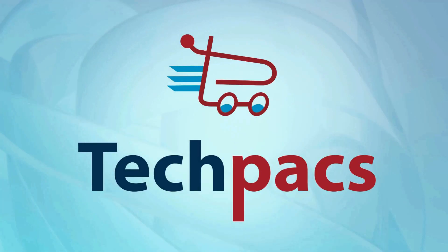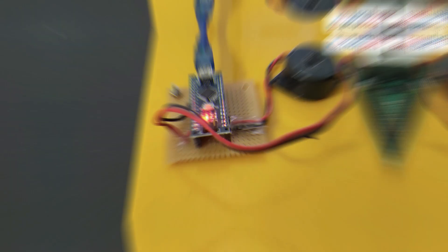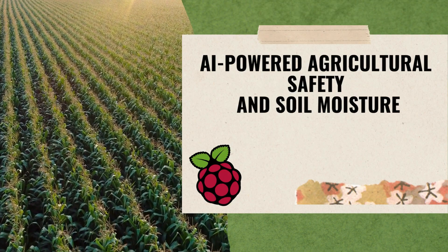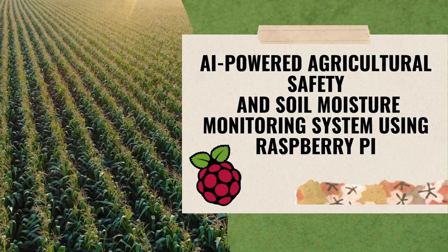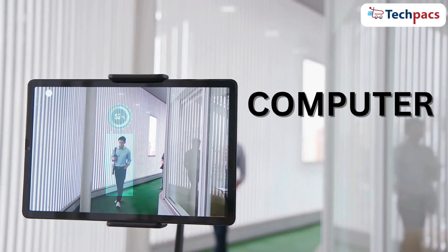Hello and welcome to our channel TechPacks. Today I'm thrilled to introduce you to our latest and most innovative project: an AI-powered agricultural safety and soil moisture monitoring system using Raspberry Pi, powered by cutting-edge artificial intelligence and computer vision technologies.